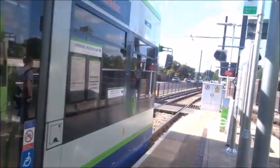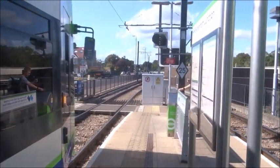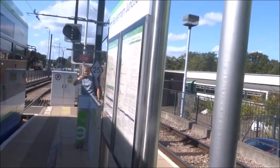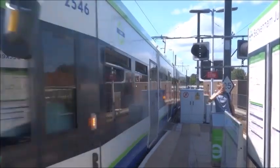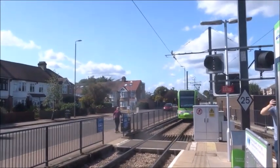A few stops along here is Birkbeck. Two stops down is Birkbeck, which is a bit like Navigation Road — it has two tracks side by side: one National Rail and one for the Tramlink. We're not going to get off, but you'll see it from the driver's eye view on the way back. Meanwhile, there's the National Rail station.